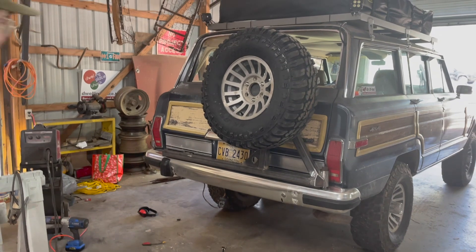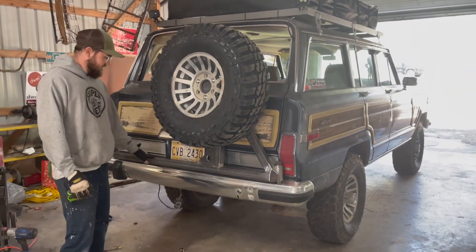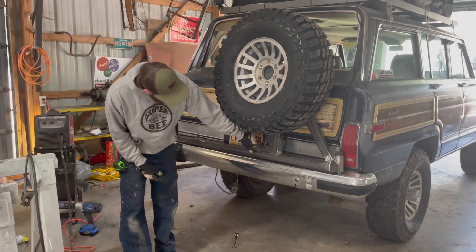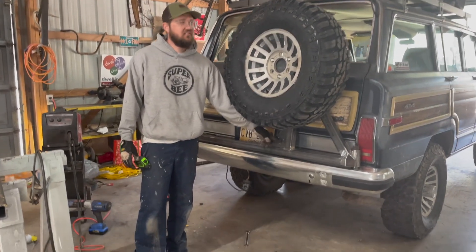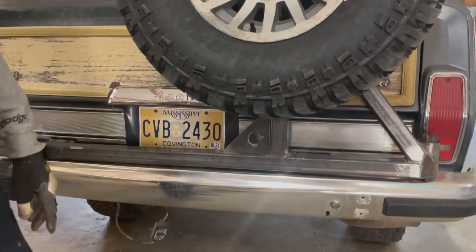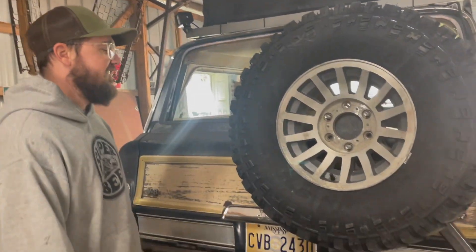We put the spare tire up there and we put a speed hole here — so you gained some horsepower with that, didn't you? We'll give it at least five miles per hour faster since you took that out. Yeah, that's gonna make a big difference — a little less drag.